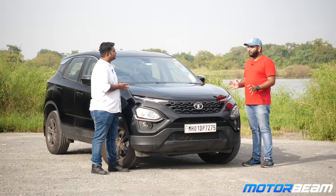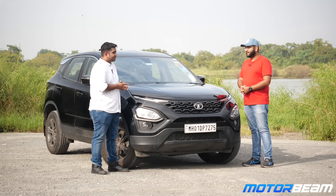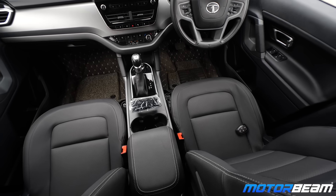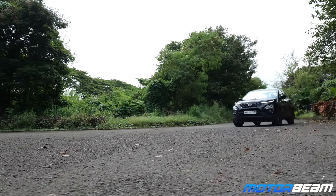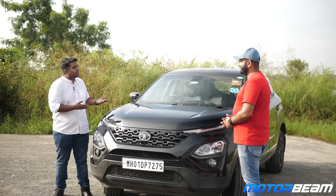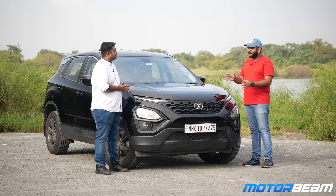When you got the car home, how was the response from family and friends? It was really nice — everyone was surprised and happy looking at the car. The space on offer and the looks — everyone knows it's among the best-looking cars right now in the segment or even in the overall market. In the dark color, it makes it even more gorgeous.